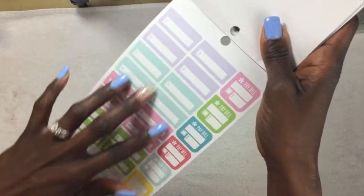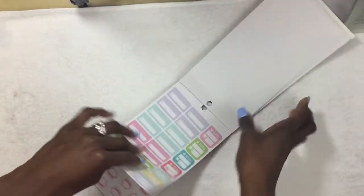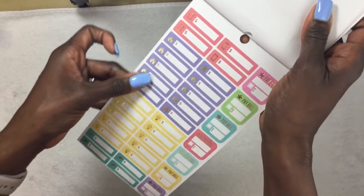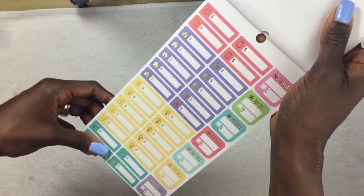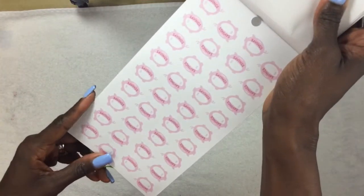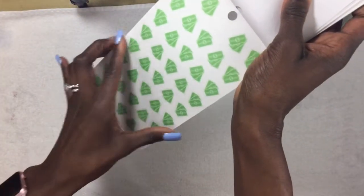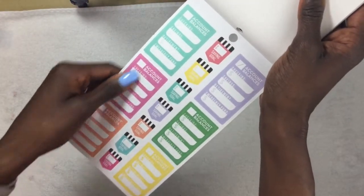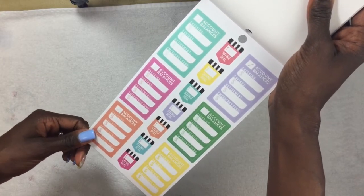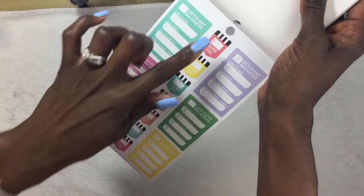Some stickers are blank so you can use them for other expenses. There are pay-bill stickers, cell phone icons, housing stickers for your mortgage or rent, a light bulb for electricity, and more water ones with 'pay bills' labels. Then you have a ton of piggy bank stickers, a lot of payday stickers, and account balance stickers with fields for checking, savings, retirement, and emergency fund.